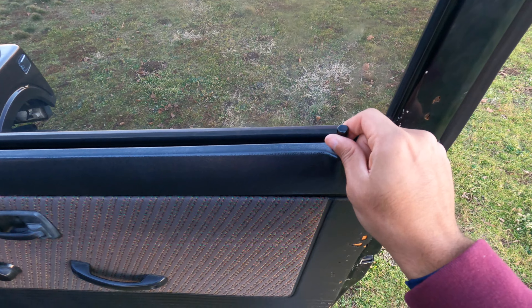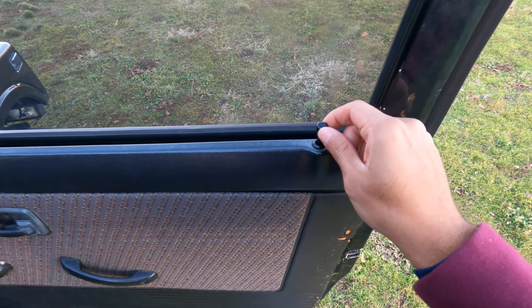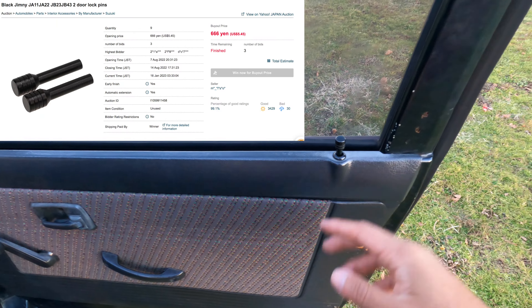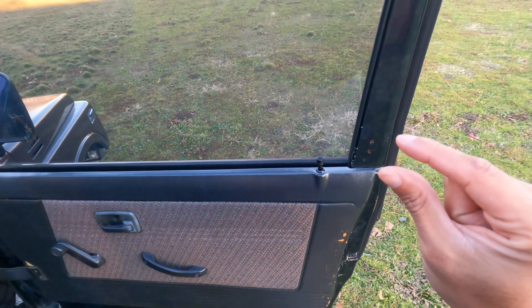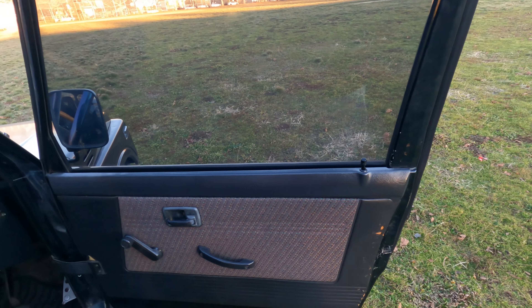I also bought new door locks — the ones in the Jimny are not much different but for $5, why would you not make your Jimny look a little nicer and just a little different?